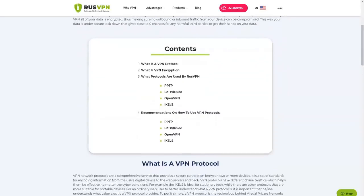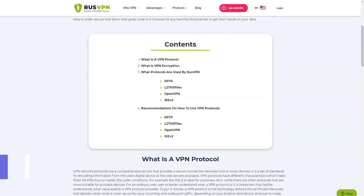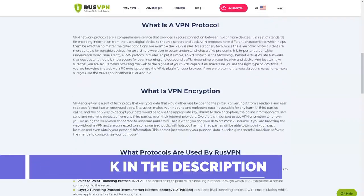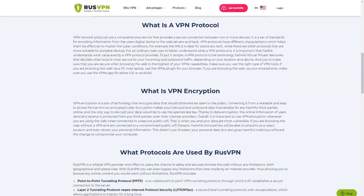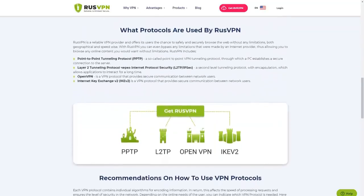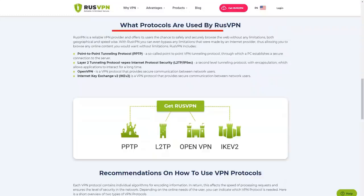For free operation, the VPN is registered in the territory of the Dominican Republic. There are no legal acts that would force the collection of personal data of users and information about their activity on the internet. If the situation changes, the company undertakes to notify customers in advance. In the meantime, at the request of the authorities, RusVPN can only issue an email address — the only personal user information stored by the service.